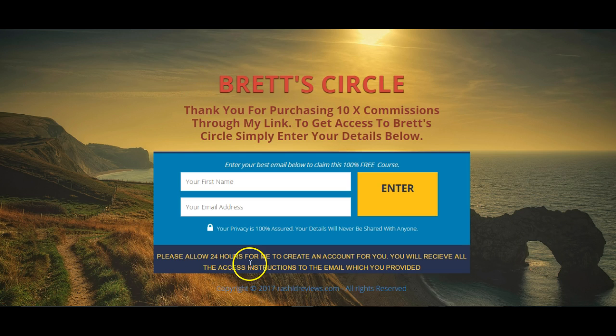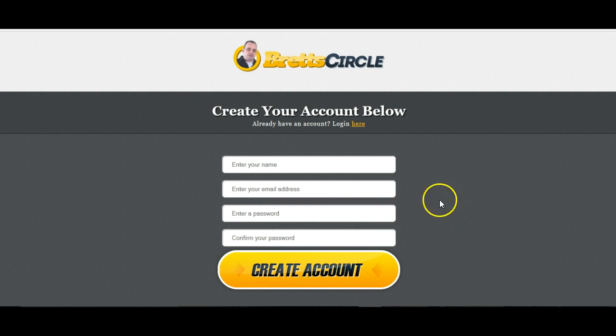Do allow me 24 hours because of the time difference — I am from the UK. Give me 24 hours and I'll create an account for you. In that account, I will give you a special link which will take you to this page here, where you'll simply enter your name, the email address you gave me, and the password which I will send you.